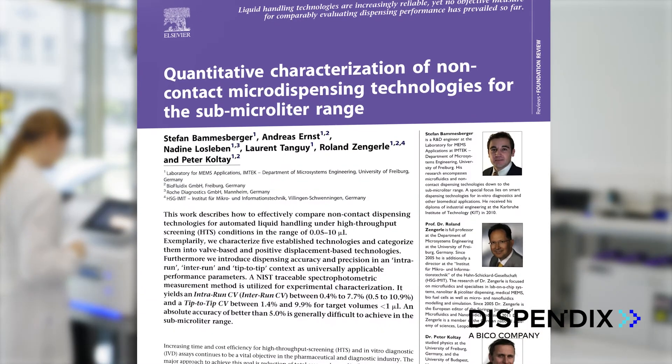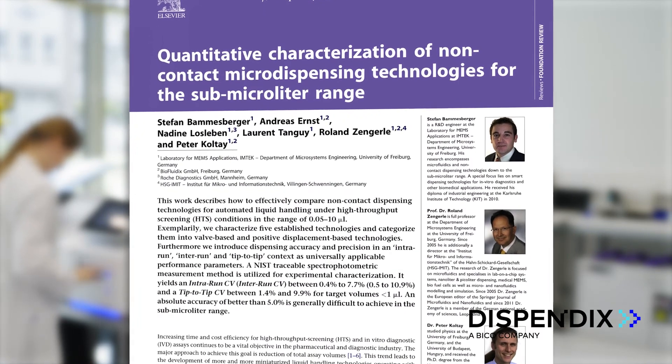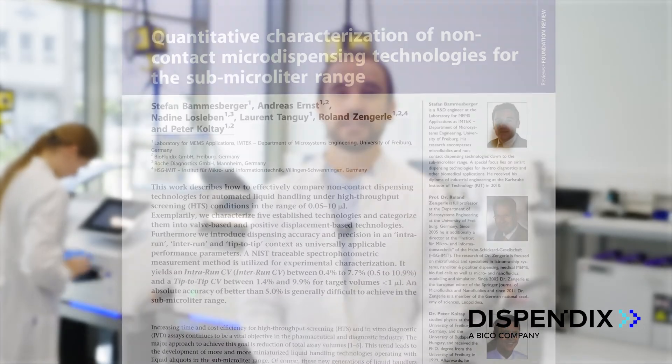Do you want to learn more about precision and accuracy in liquid handling? Have a look at my paper, 'Quantitative Performance Parameter for Characterizing Liquid Handling Performance.' If you want to benefit from ultra-high precision dispensing in your application, contact me personally or visit our website to book a demo.